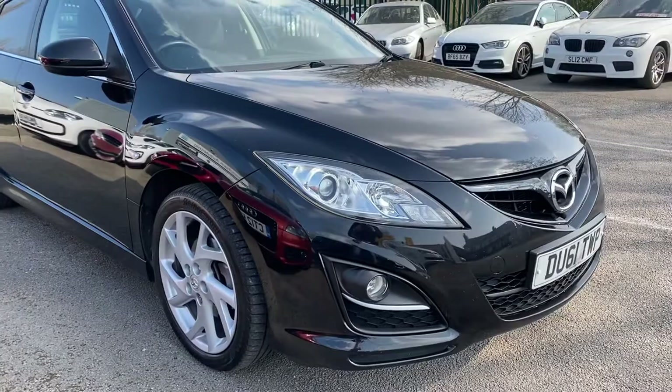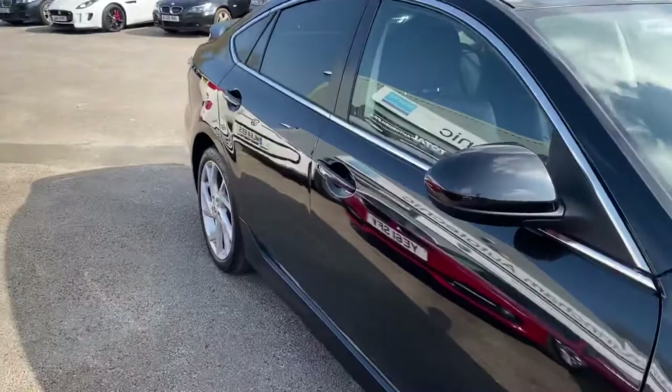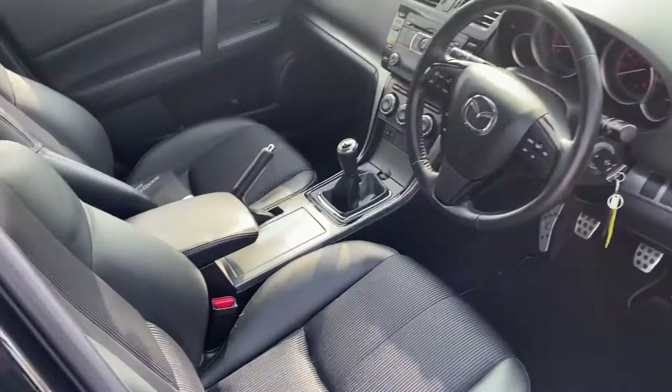As you can see it's in black. Other options included on this Takuya model are the heated seats, multifunction steering wheel, Bluetooth, and the half cloth, half leather trim. It has the 6 speed manual gearbox.